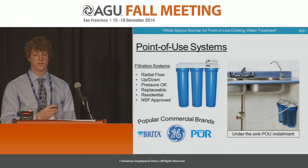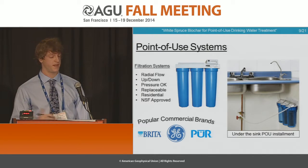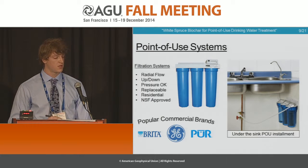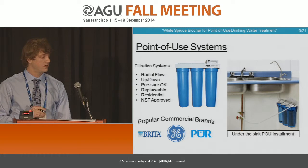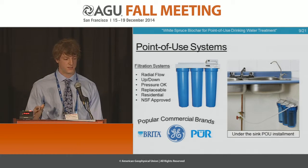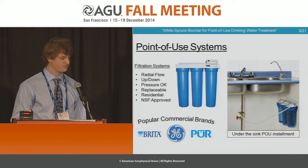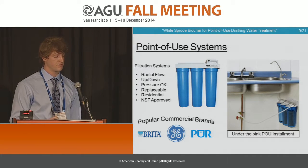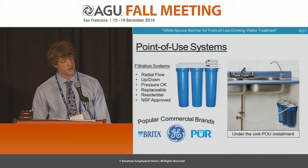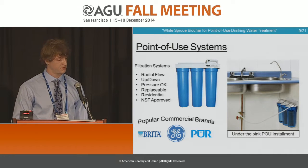These are some of the point-of-use systems that I'm talking about, all filtration based. Some of the popular commercial brands are the Brita, the GE, and the PUR — all products that some of us may have in our homes. That image is filled with activated carbon. None to this moment have biochar unless we can prove otherwise. From the point of use, we believe we can, in fact, improve in-home water quality with relatively inexpensive materials.